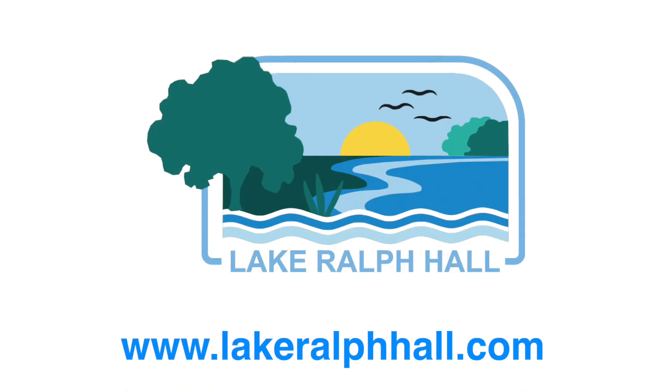For updates on Lake Ralph Hall construction, please visit our website at LakeRalphHall.com.